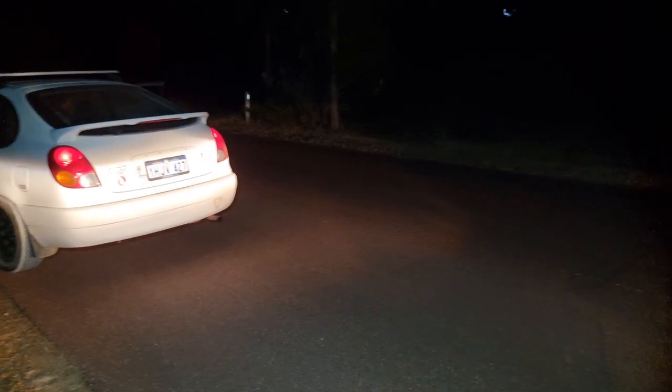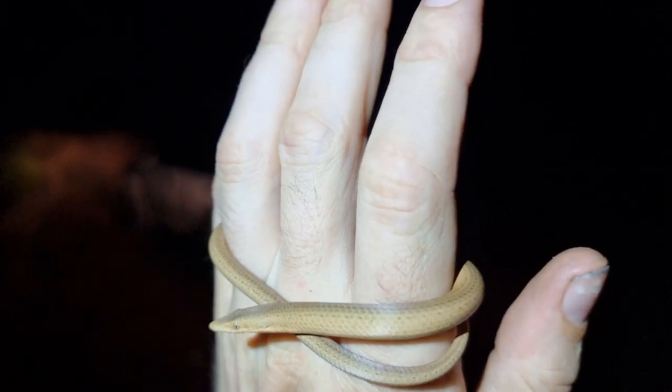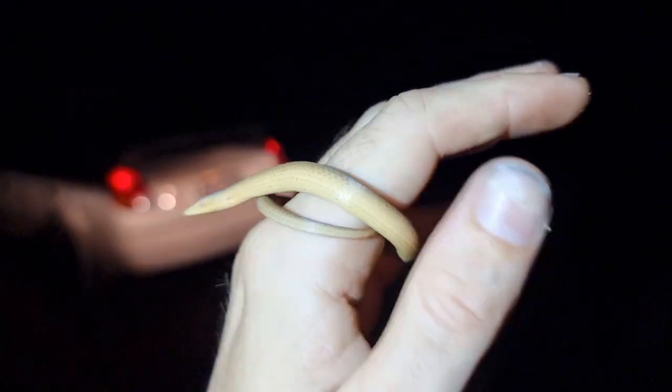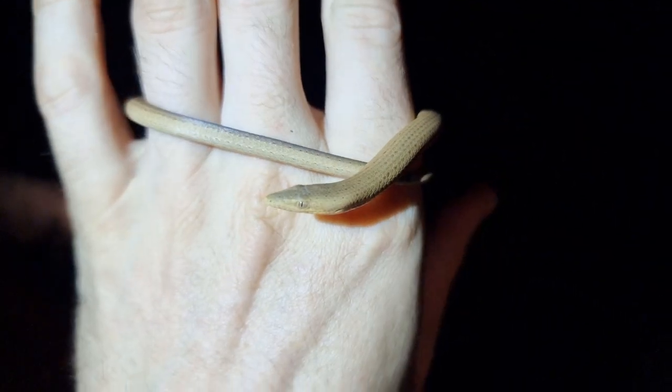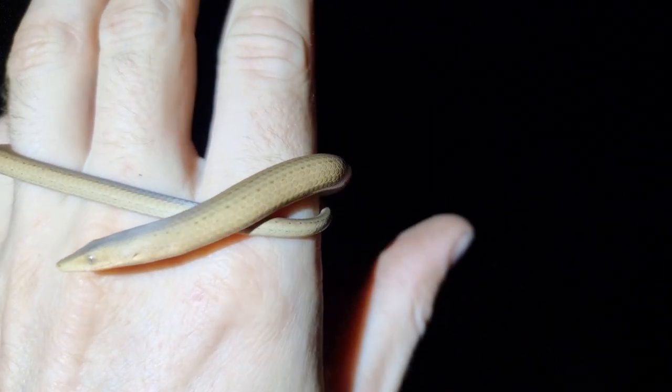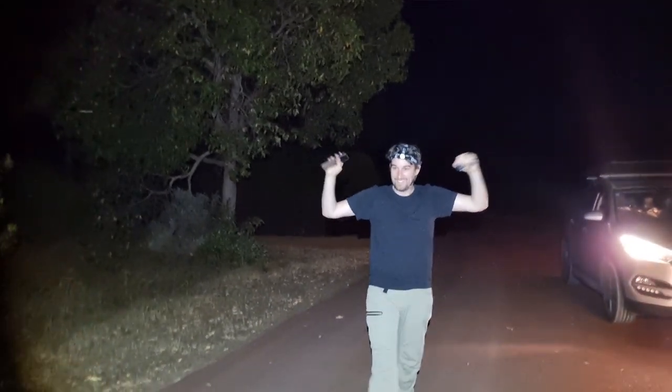Next reptile of the night is a Burton's snake lizard. I'll show you this one because it's not the typical grey color you see up in the hills — it's a nice fawny colored one. I'm not going to grab any shots, I'll just let it go. It was heading this way across the road so I'll just put it down here and let it go.